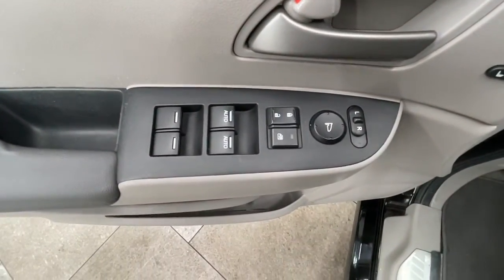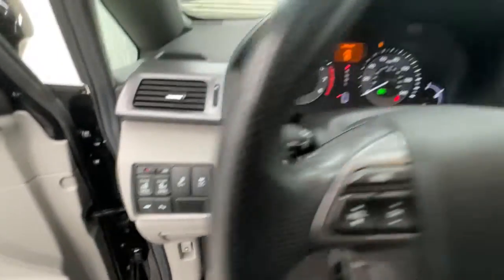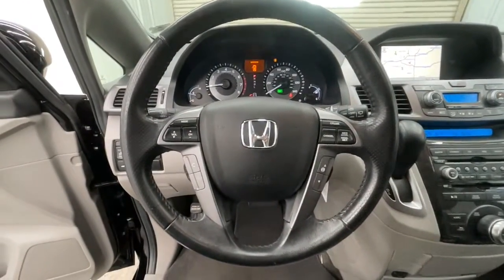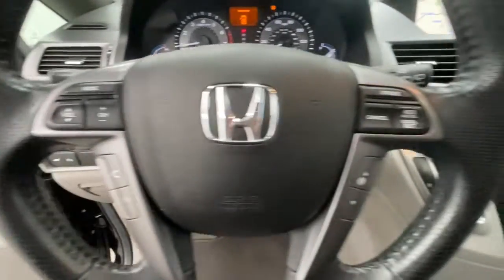The following are some of this vehicle's highlighted options: keyless entry, navigation system, sun/moonroof, satellite radio, fog lamps, premium sound system, power passenger seat, heated mirrors, power liftgate, and Bluetooth connection.